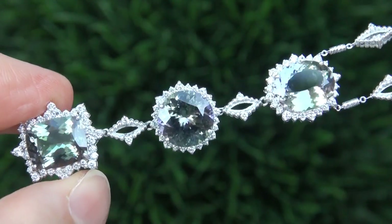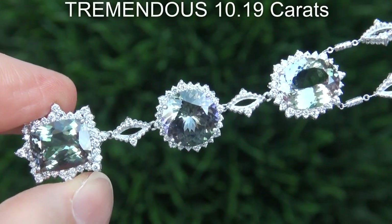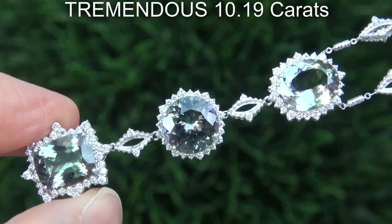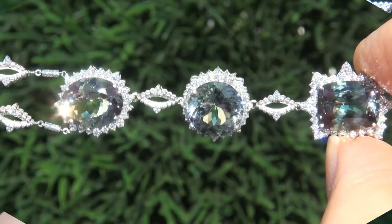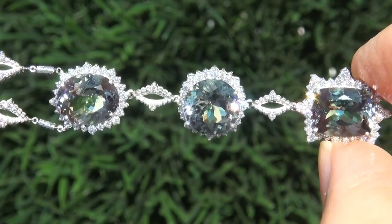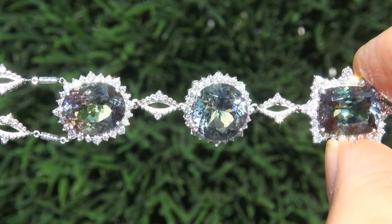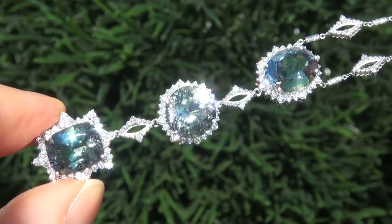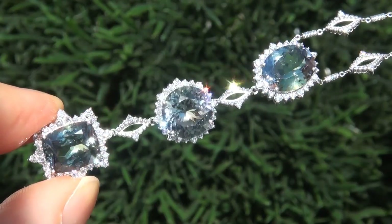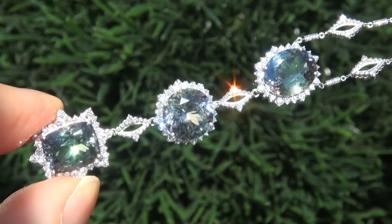The fancy color tanzanites weigh in at a tremendous 10.19 carats combined, with internally flawless to VVS1 clarity, and display a vivid peacock bluish-green color. Take a close look at the extraordinary gems and note the amazing exotic color and healthy glow.